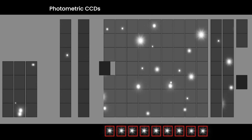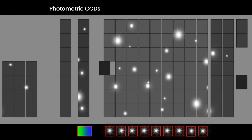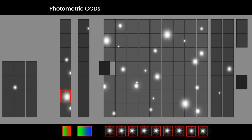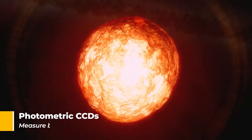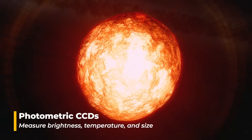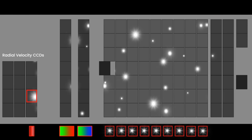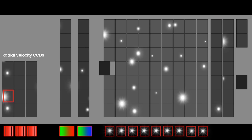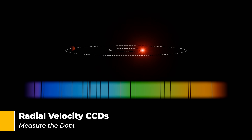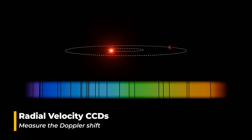Then the stars move to the photometric CCDs, which use prisms to break their light into different wavelengths. By analyzing this data, Gaia determines a star's brightness, temperature, size, and even its chemical composition. Finally, some stars reach the radial velocity spectrometer, which splits their light into a spectrum. This reveals how fast a star is moving toward or away from us, thanks to the Doppler effect.